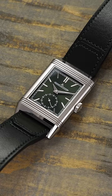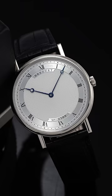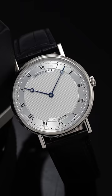Second, the JLC Reverso Tribute Small Seconds, a member of an iconic model family originally designed with its unique flip-and-slide reversible case in 1931 for polo players.